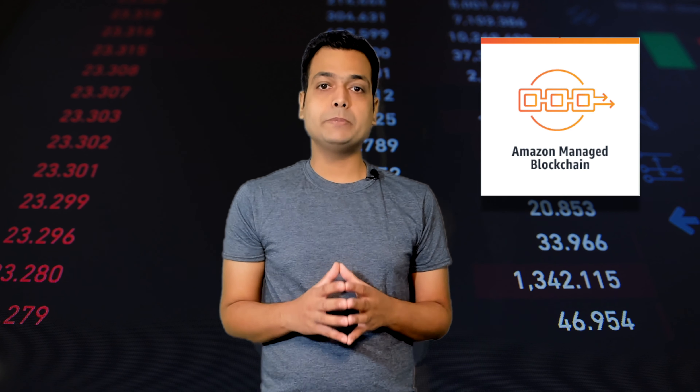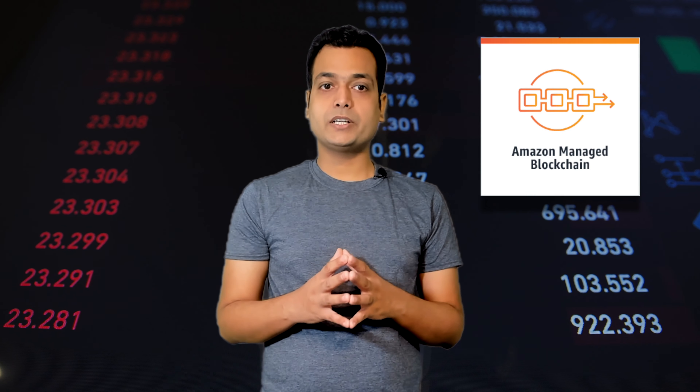To create a blockchain network, each network member needs to manually provision hardware, install software, create and manage certificates for access control, and configure networking components.